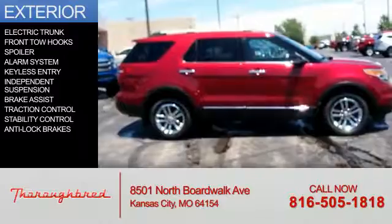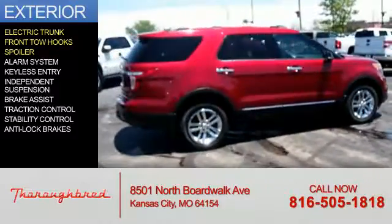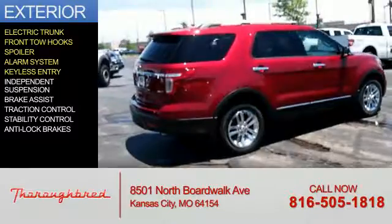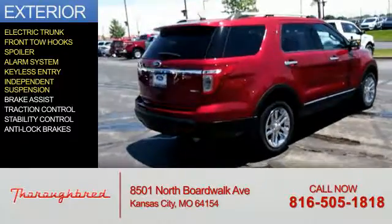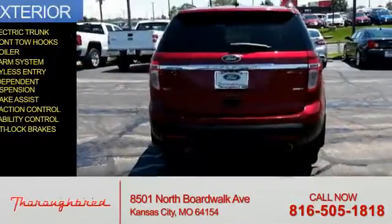The features include electric trunk, front tow hooks, a spoiler, an alarm system, keyless entry, independent suspension, brake assist, traction control, stability control, and anti-lock brakes.